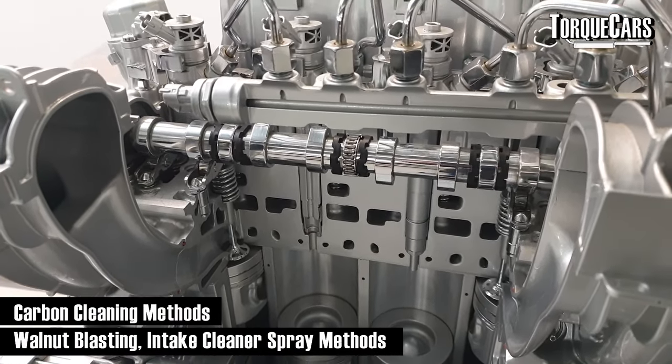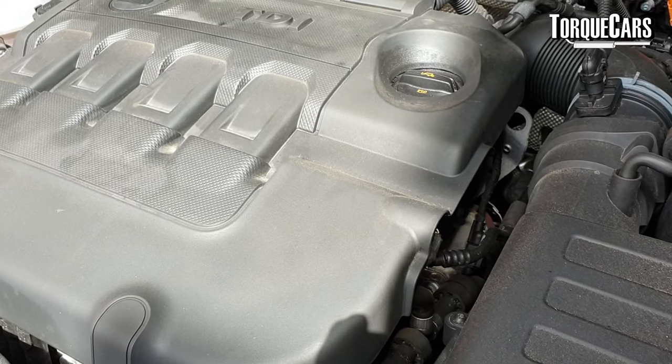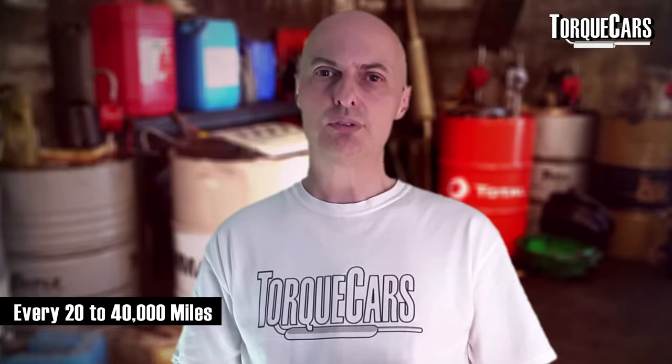If you feel a loss of power, get the intake valves cleaned. There are various cleaning methods from walnut blasting to sprays you can put through the intake that clean off the carbon very effectively. I'd consider this something that should be done every 20,000 to 40,000 miles depending on how you use the car. Lots of short journeys are worse for carbon build-up than long journeys, which warm the engine up and keep everything running efficiently.